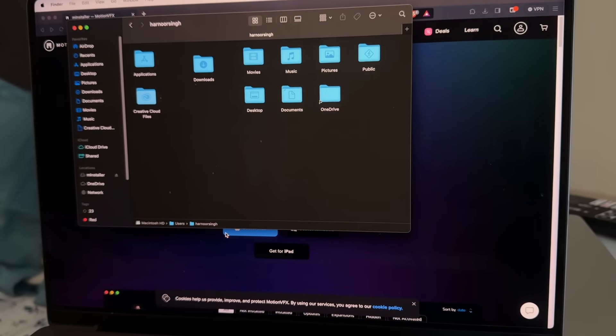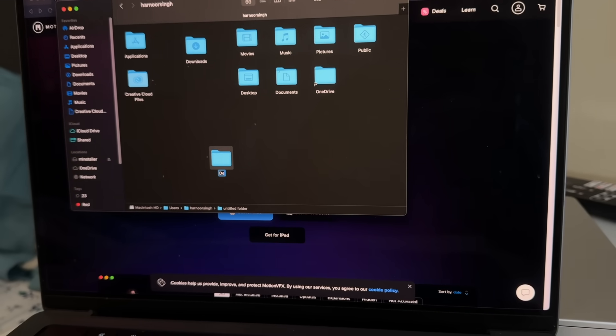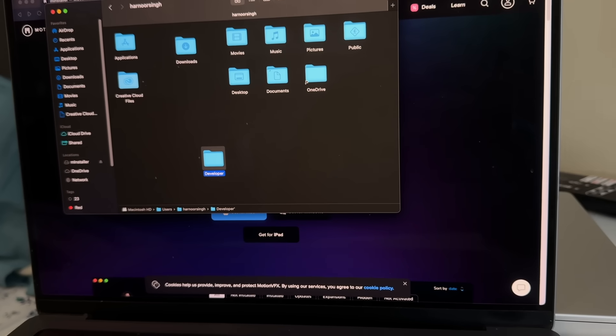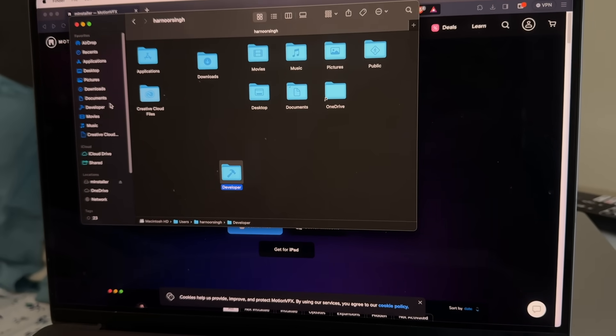A pro tip for everyone: go to your user folder, right click, and create a folder called 'developer.' You will automatically get a hammer icon — create it and pin it to your favorites.